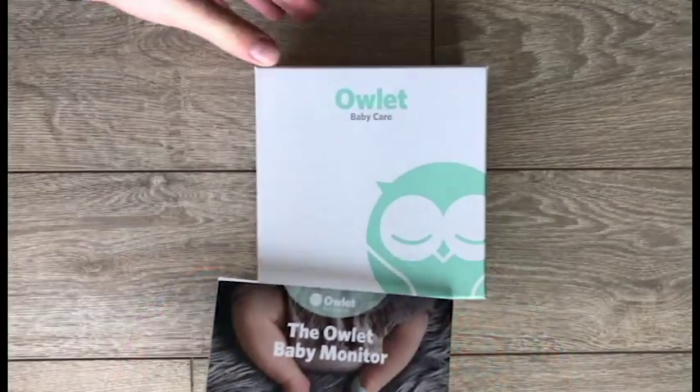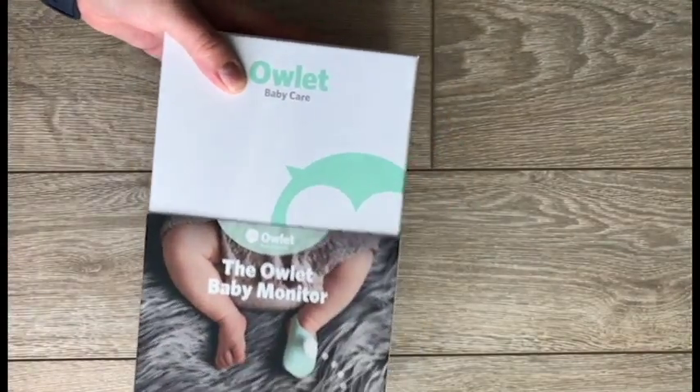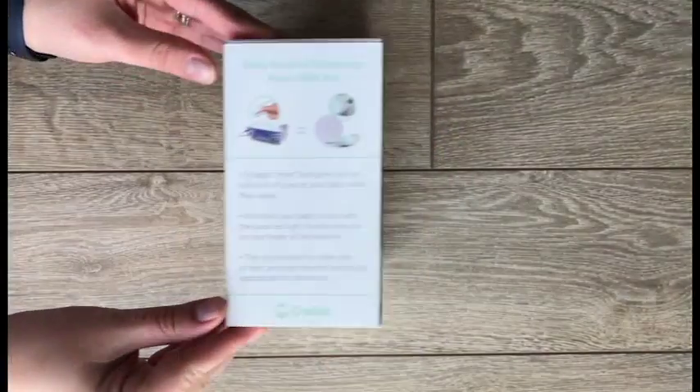I think it's a must buy for any mom. Check it out, do some research, talk to your pediatrician, talk to your OB-GYN, see if this is a good fit for you and your baby. I think it's a must have for any new mom.